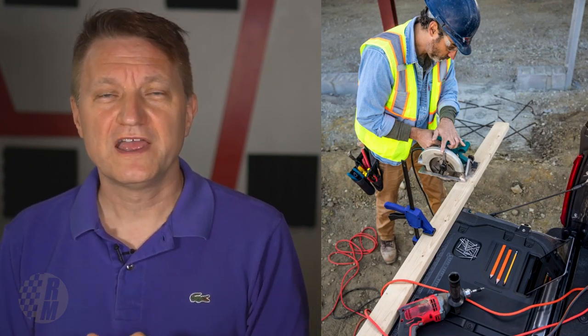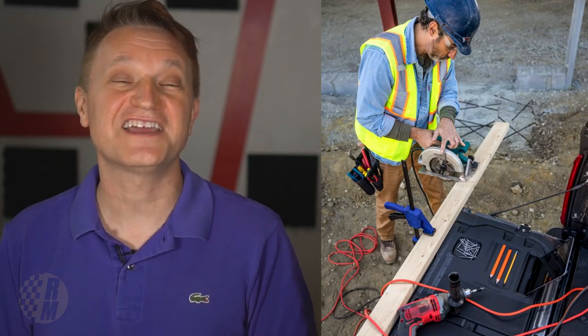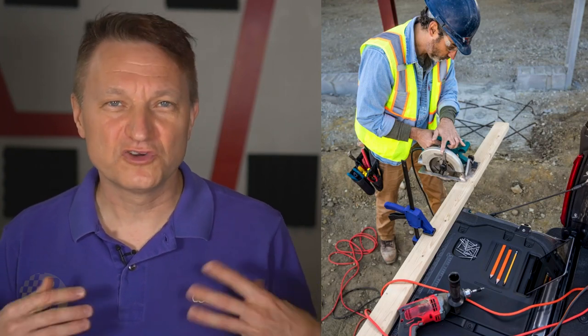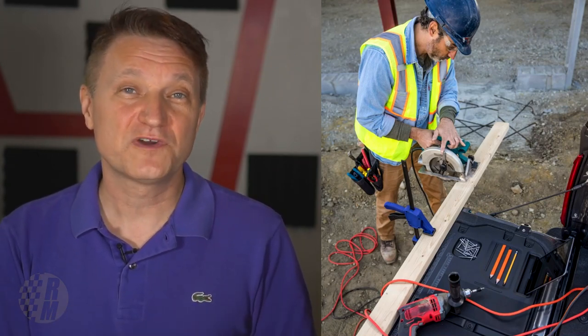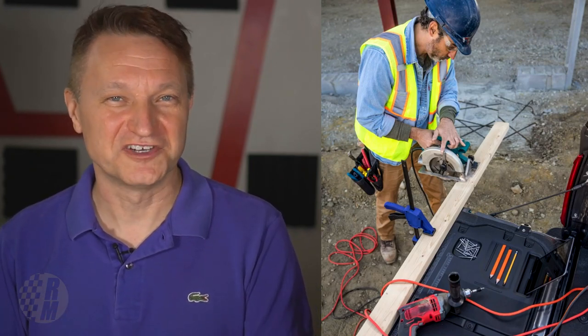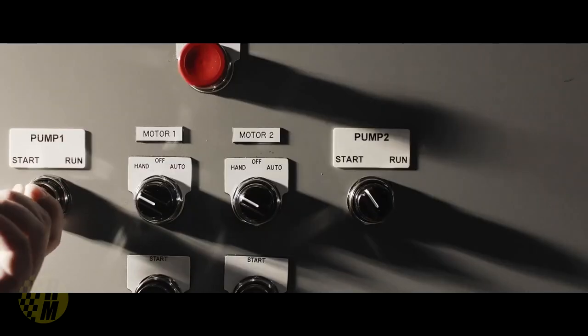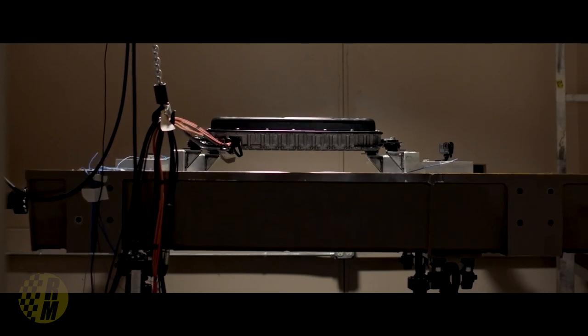Instead of focusing on fuel economy, Ford is focusing on utility with the Power Boost option. Ford wants to let us know they have tested the heck out of this thing and actually invented new tests to prove its durability — taking it a notch higher than the standard F-150 test regimen. For the battery, they developed a special torture test: the battery sits on a table that shakes exactly as if the vehicle were driving over road load and durability events — like a mechanical bull on steroids.